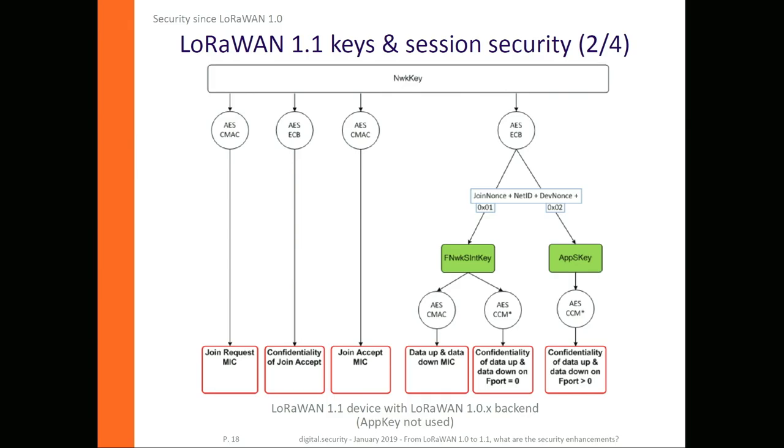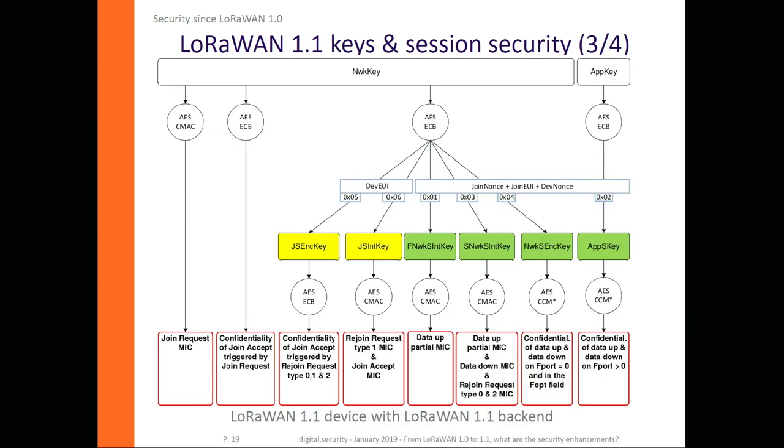With a new device on an old 1.0 network, all keys are derived from the NW master key. With a new device on a new backend, the session is split: application security relies on the app key, and everything on the network side is derived from the NW key. So the security context is completely split, giving better security — the network security can be handled by other parties, while you still have full control over your application and payload security.